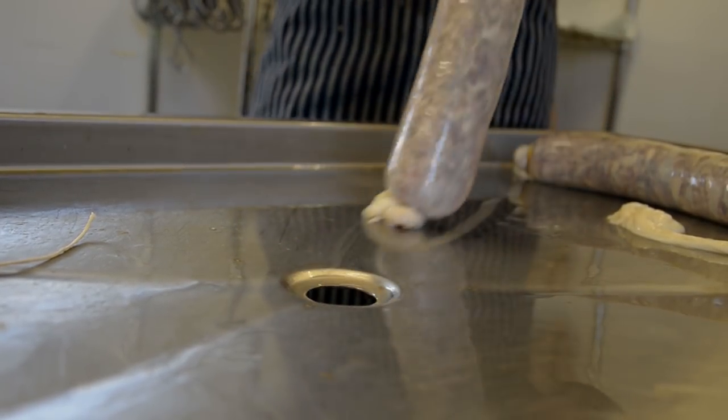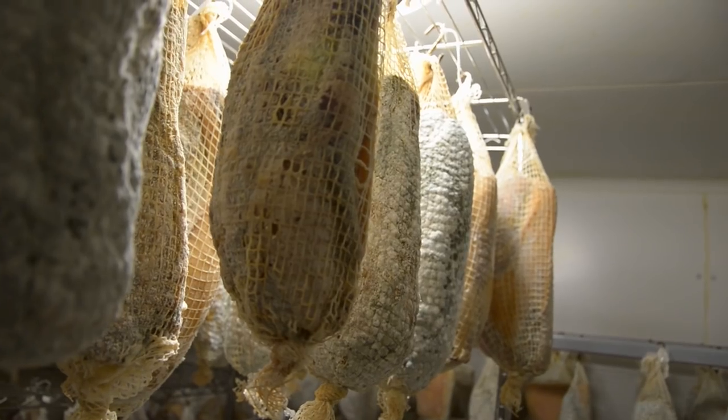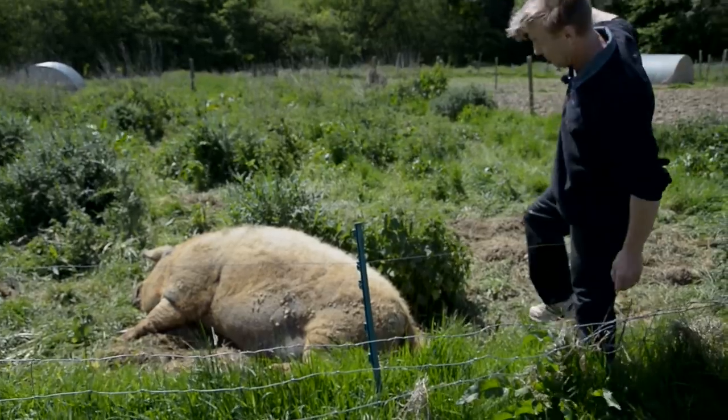It's a meeting of minds and meats. Phil Beale is an artisan charcuterie producer. His sausages and air-dried hams are the best in the business thanks to the quality pork from his herd of Mangalitsa.